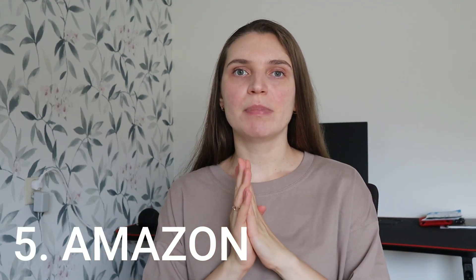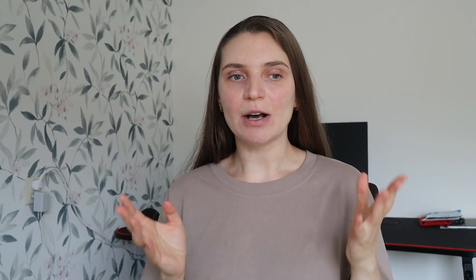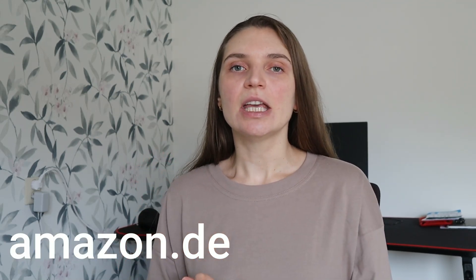Point number five is also about shopping, but for new items — I'm talking about Amazon. On amazon.nl or German Amazon, amazon.de, you can sometimes buy things cheaper than on bol.com or in other shops. We bought our lamps for the whole house and chairs on German Amazon, and they were way cheaper than the same items on bol.com and in physical shops in the Netherlands. It can also happen that the same things on German Amazon are cheaper than on Dutch Amazon.